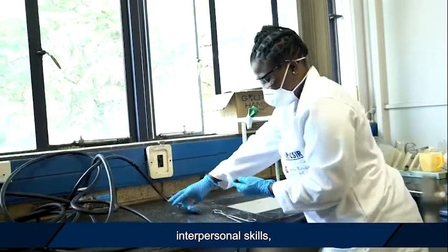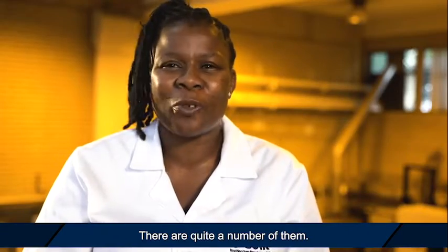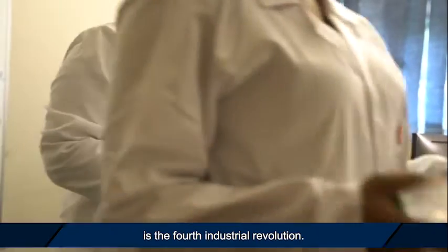The soft skills involve good communication skills, interpersonal skills, analytical thinking, and problem solving — there are quite a number of them. The future of metallurgy is the fourth industrial revolution: the design of products using computers and the automation of process improvement and optimisation.